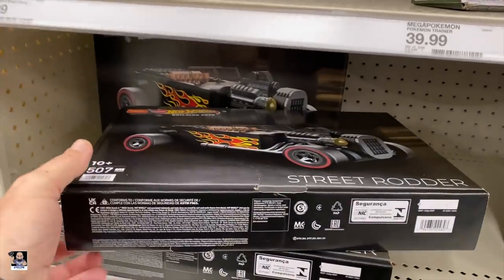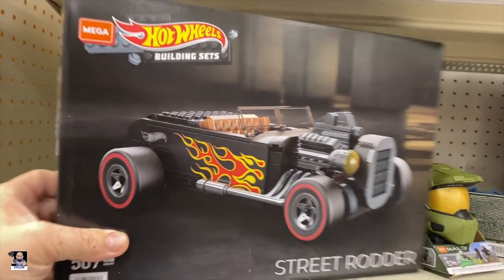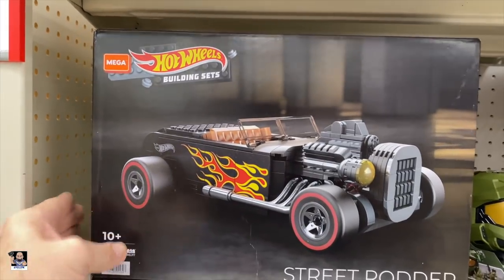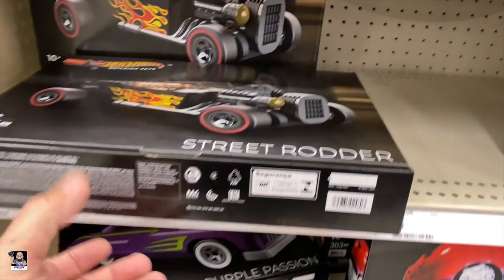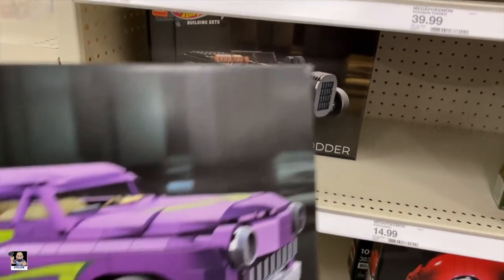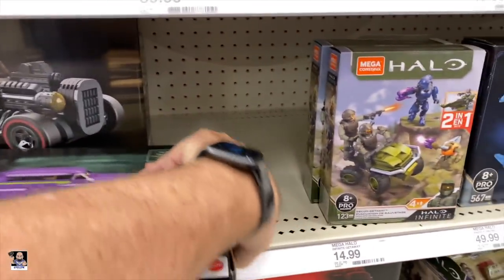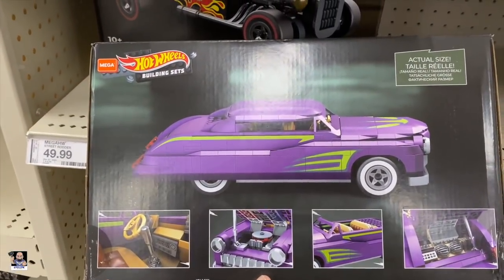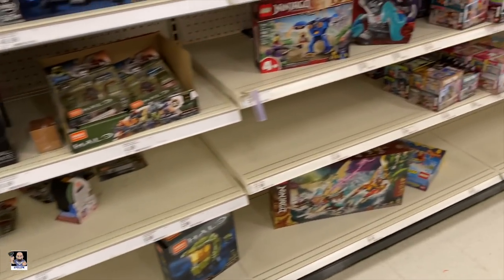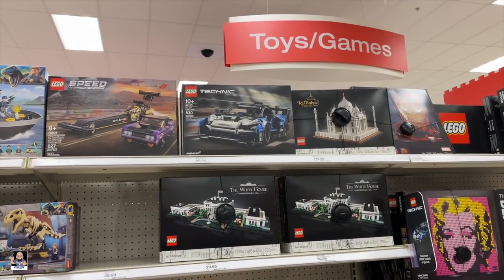This is new. Street Rotter from Mega Constructs. That's pretty cool looking. Purple Passion. These are pretty cool. Interesting. Nice. Got the McLaren up there.